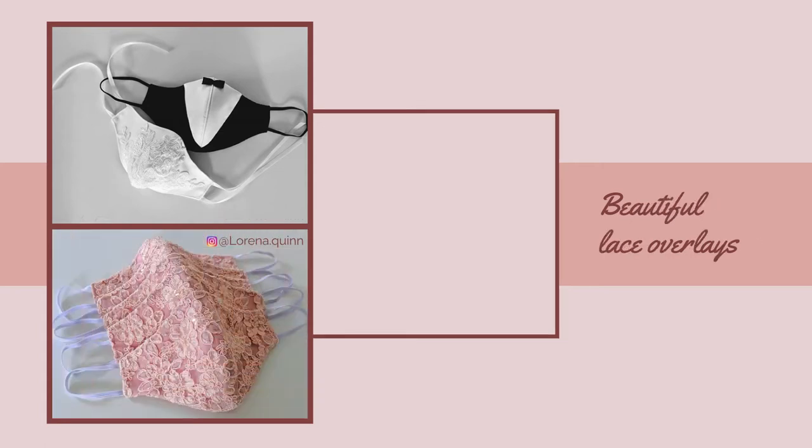Lorena Quinn is the maker behind the first set of masks and as I was scrolling through her Instagram account, I also came across these beautiful lace overlays. They were also in the color palette that is trending for the 2020 and now 2021 weddings, which brings me to the color palette discussion.